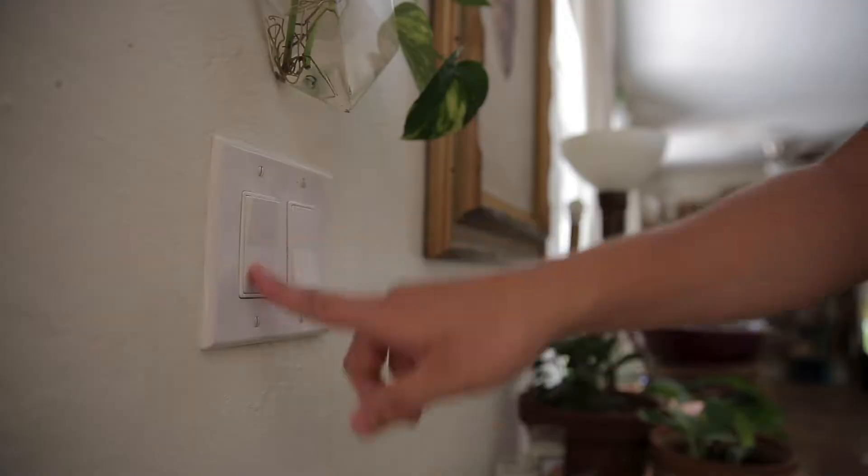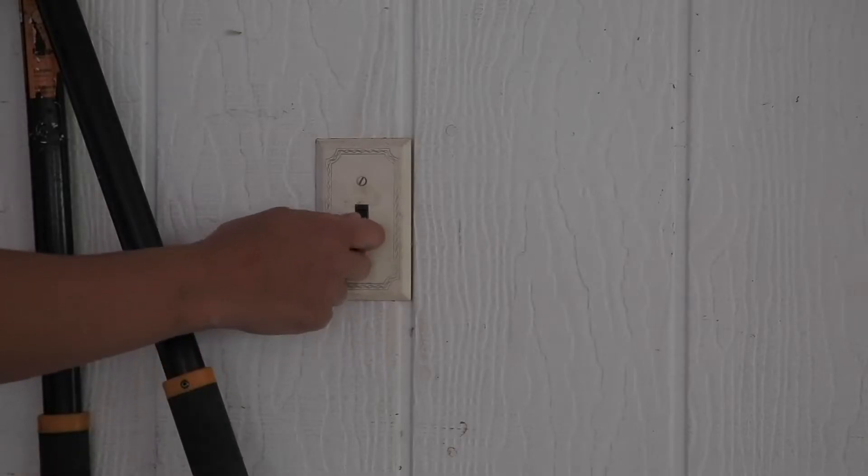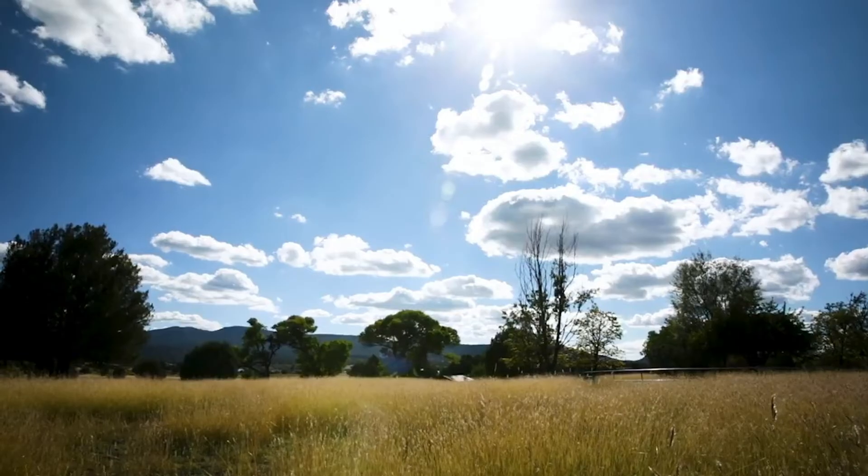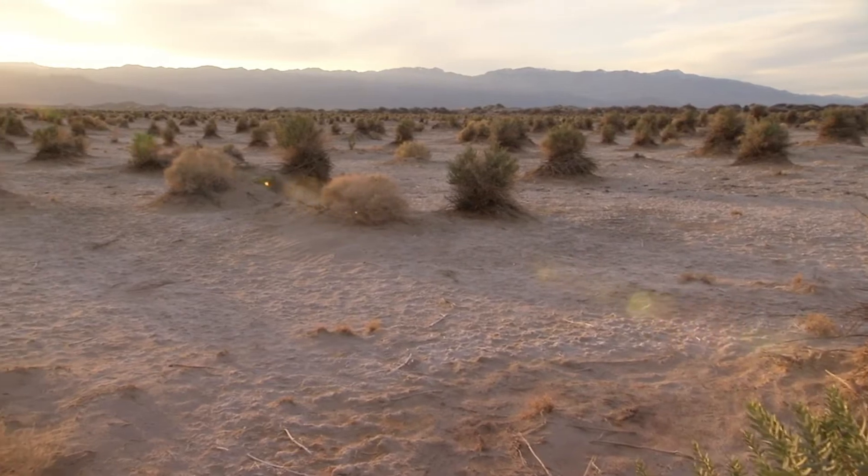Imagine you're in your house, you flip a light switch, the lights don't come on. You don't have power running to your home, you don't have water running to your home. How do you provide that in the middle of nowhere? And that is what off-grid technology is all about.